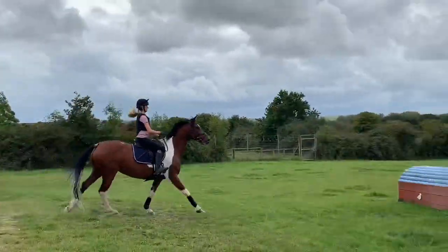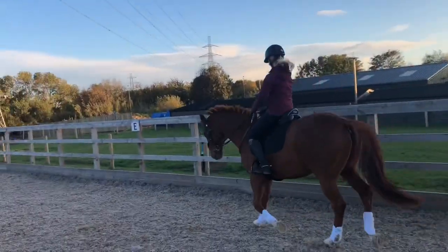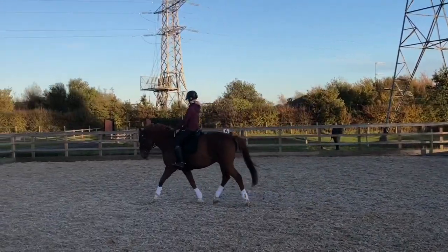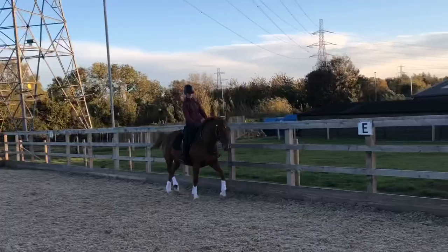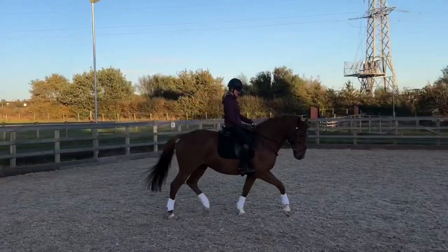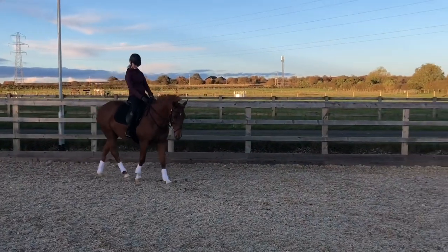So that brings us on to this chestnut gelding. He is 15-3, 9 years old and he's called Buck - his show name is Full Star Buck. If you're following my Instagram you'd know that this is the horse we actually ended up getting. He's evented up to the 100 and he's very established in his flatwork, as you can see - he got 19 in one of his BE events.